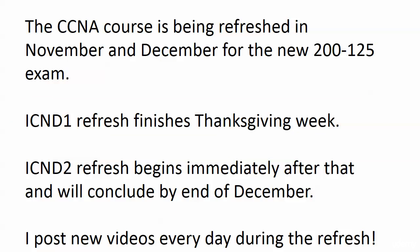Now as far as the CCNA course goes, I'm currently refreshing it in November and December for the new 200-125 exam. Today being November 18th, most of the first half of the refresh is done and these are all new videos. I'm not just regurgitating old videos like some people do — they're all new for the new exam and that refresh will finish Thanksgiving week. The ICND2 refresh, the second half of the CCNA, begins immediately after that and I'll have all of it done for you by the end of December.